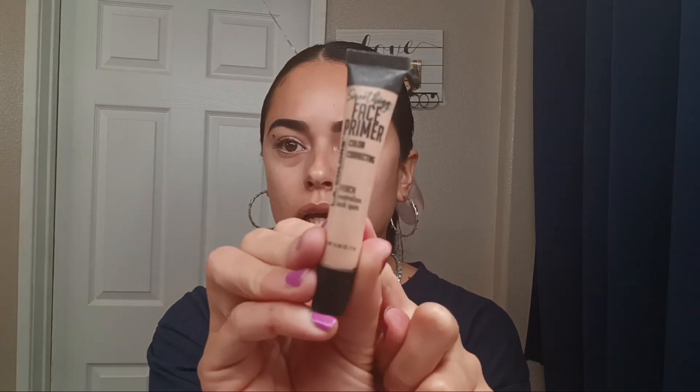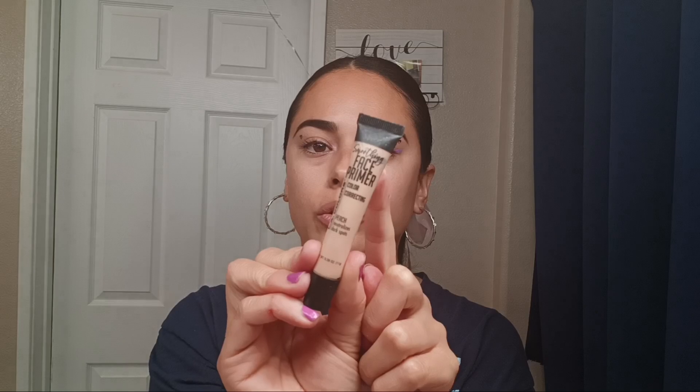Welcome back to my channel. Today I'm going to be doing a review on this L.A. Colors Smoothing Face Primer, color correcting in peach. It's supposed to neutralize dark spots, and I do apply it in the dark areas before I apply my foundation.